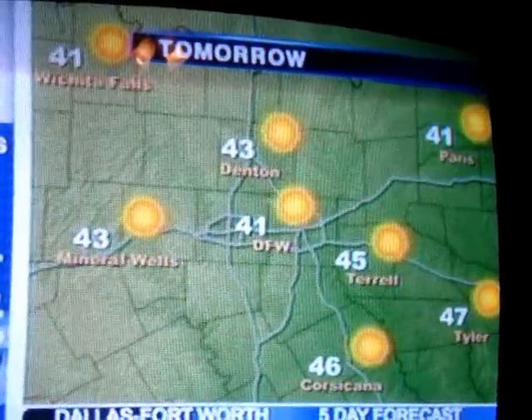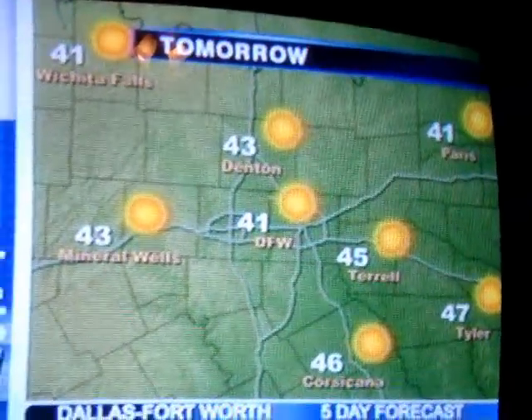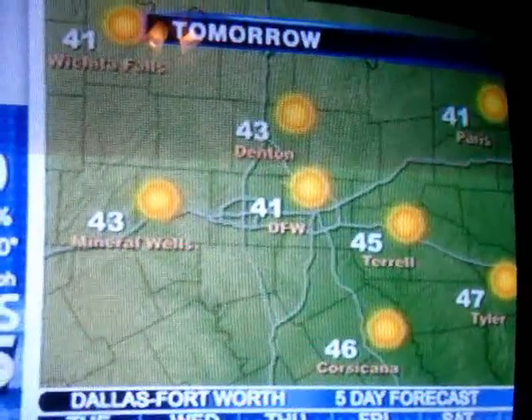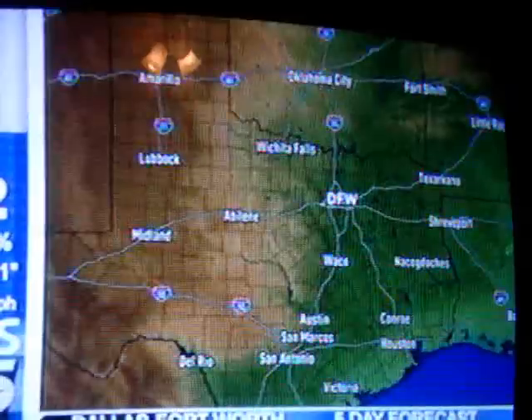Behind this front, winds will shift to the northwest and gust to 35 to 40 miles an hour for about an hour. After the winds settle down, temperatures will drop rapidly, falling from the mid to upper 40s into the upper 20s approximately two hours behind the front.